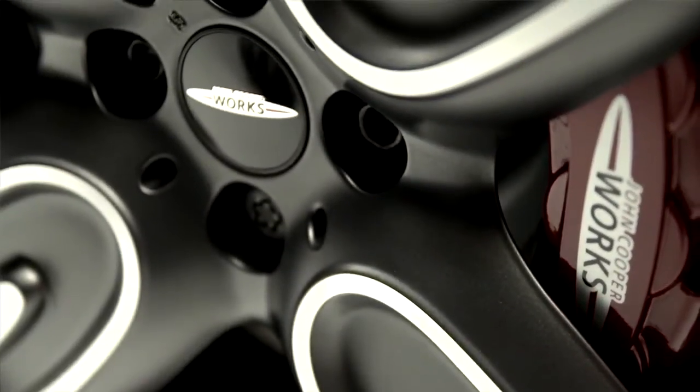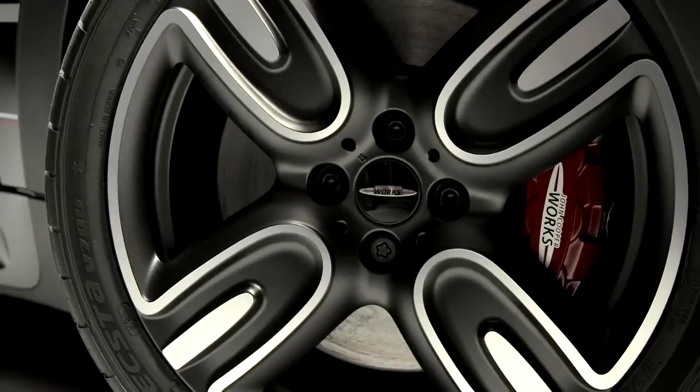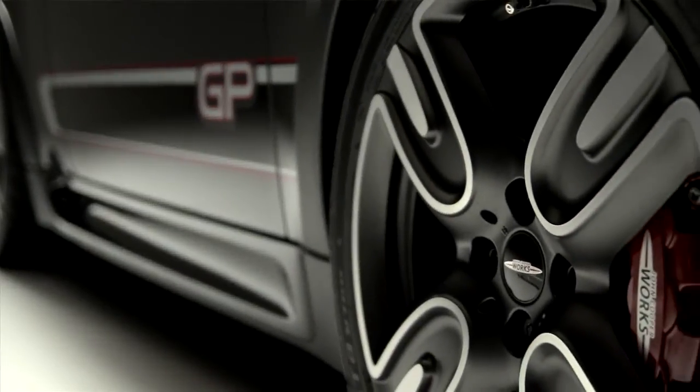We're particularly excited about the design of the new Mini GP wheel. We've designed it to look like the next generation GP wheel, but giving it a new graphic so you immediately recognize it's a GP — but this one is new.